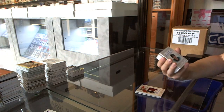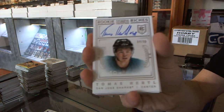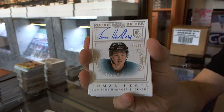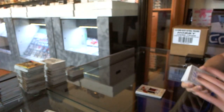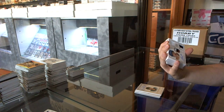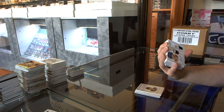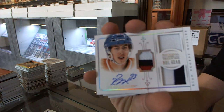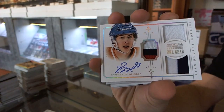We've got a Rookie Riches autograph numbered to 99 for the San Jose Sharks, Tomas Hurdle — the Ninja Hurdle auto numbered to 99. We've got an NHL gear jersey Prime Patch and Autograph short print number 23 of 25 for the Edmonton Oilers, Ryan Nugent-Hopkins.